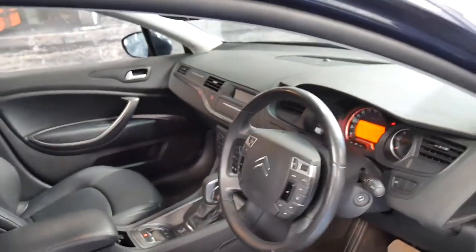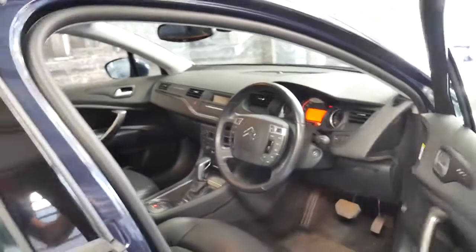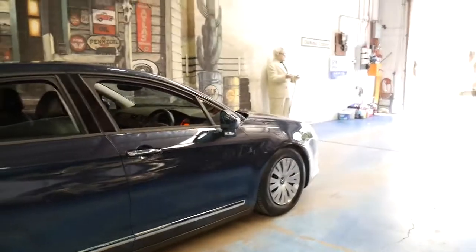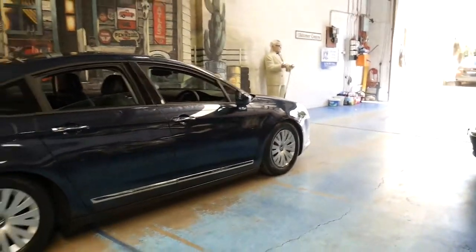I think the car's in very good condition. It's got the very reliable four-cylinder turbo diesel engine which is very economical.